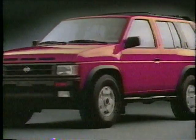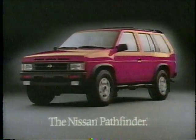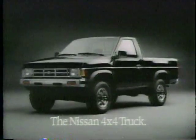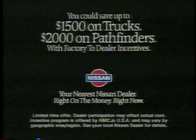It's the best of times to buy a '92 Pathfinder with a hefty 3-liter engine and optional 31-inch mud and snow tires. Or a Nissan 4x4 with the most powerful engine of any import brand truck. So pick one up today because you can save up to $1,500 on trucks and $2,000 on Pathfinders during the Nissan '91 clearance.